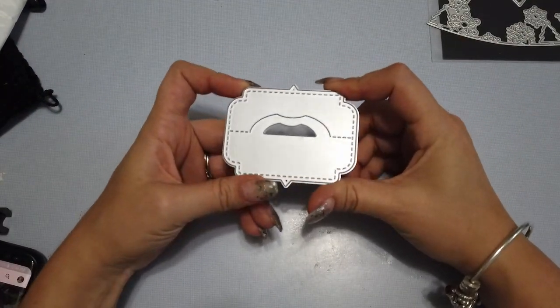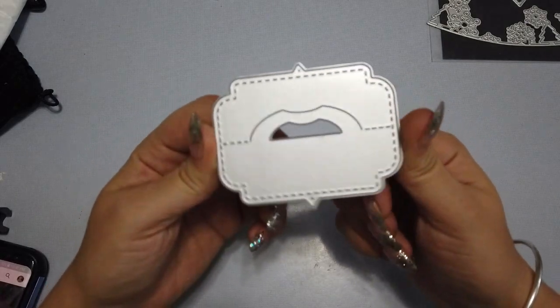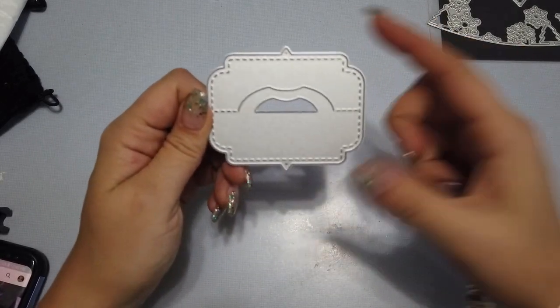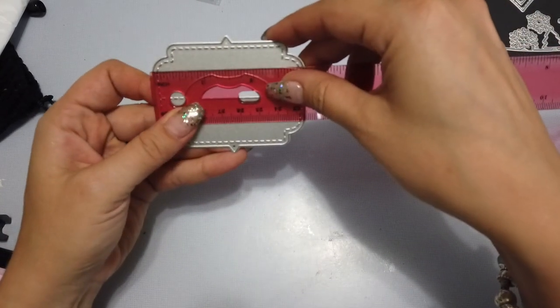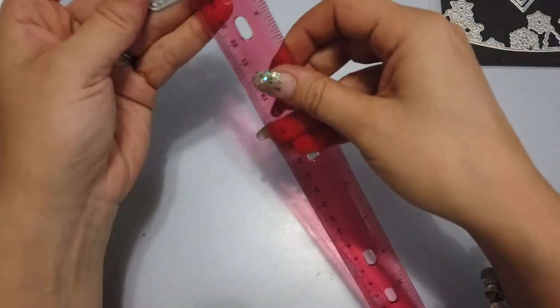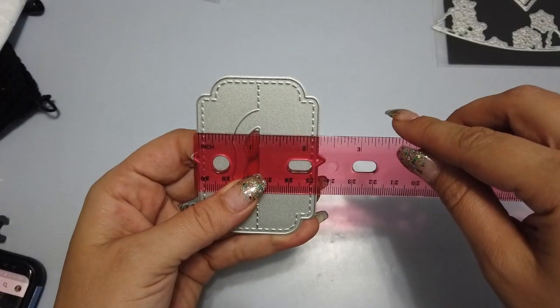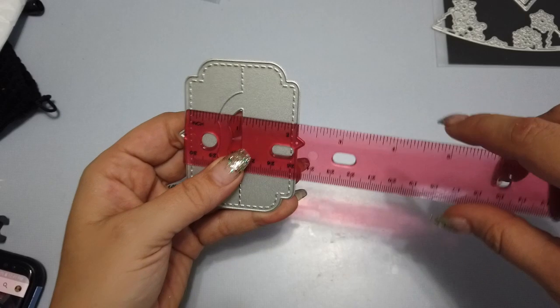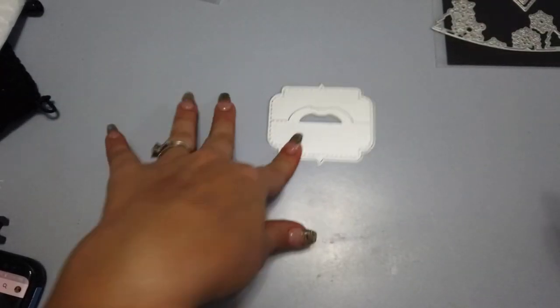I got this little bag topper die. It measures out at three inches by two and a quarter inches, and just makes cute simple little bag toppers.